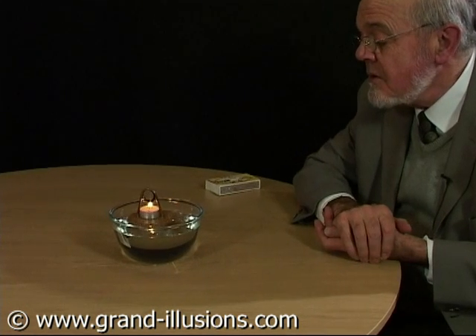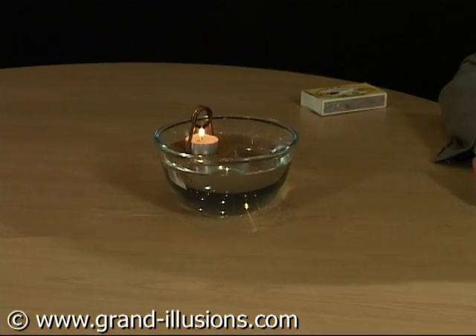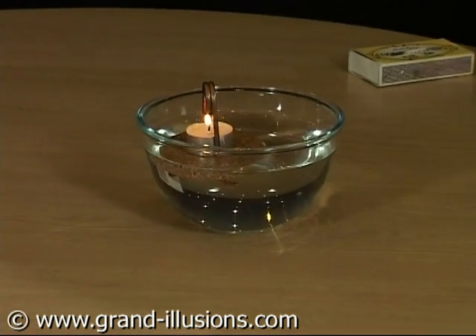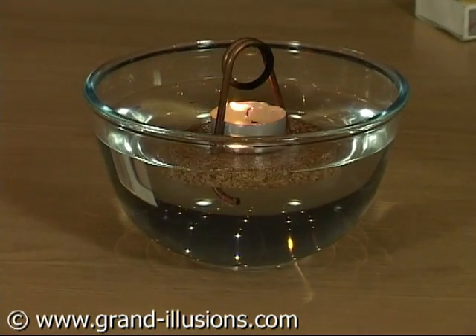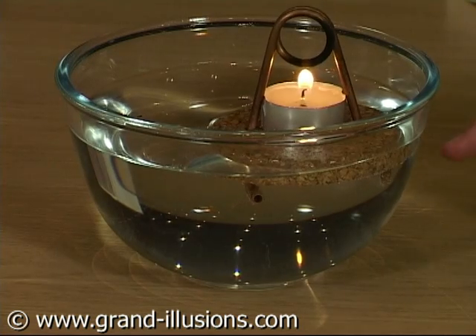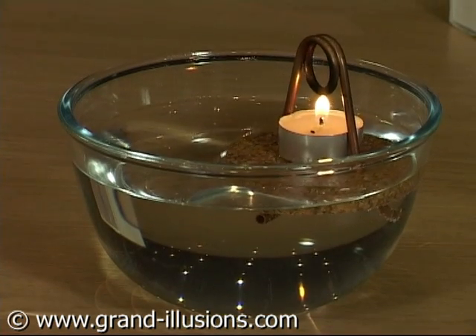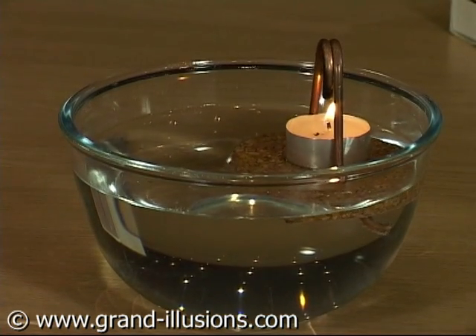You bend it and then put a little night light in and light it, and as with the pop-pop boat, the heat in there is warming up the water inside, turning it instantly into steam, which then pushes out a little plug to the water underneath, and it spins for as long as the candle is alight.